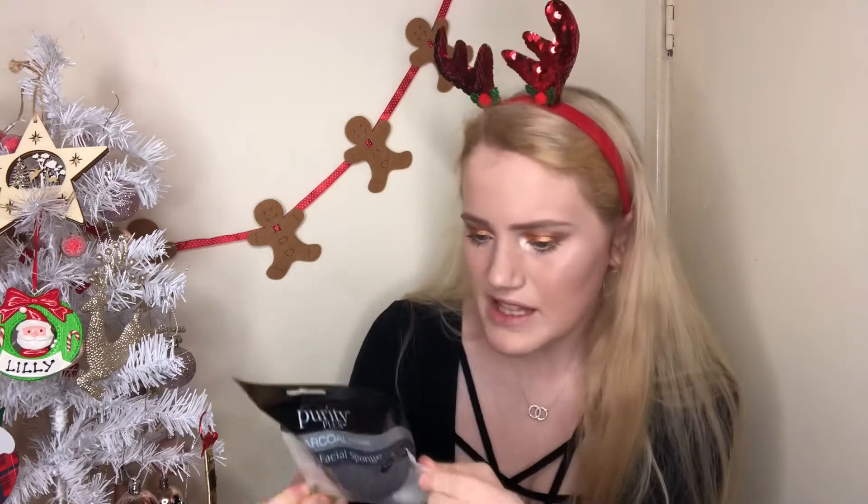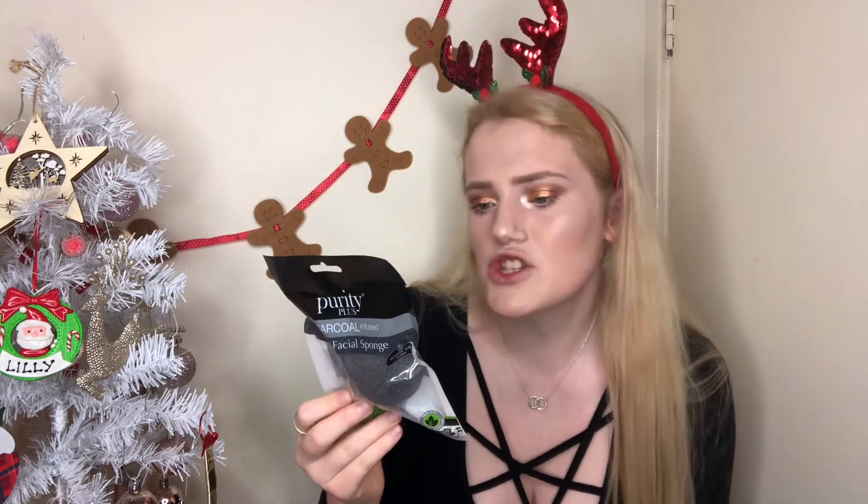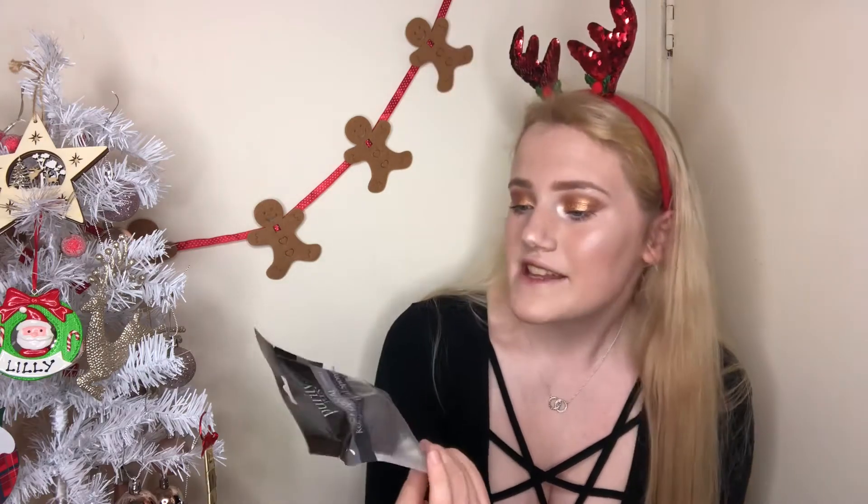We've also got the Purity Plus Charcoal Infused Konjac Facial Sponge — activate with water. It's a perfect stocking filler for skincare lovers: charcoal infused, which is amazing for your skin, and great for the planet because you don't have to use cotton wool pads that you throw away. You soak it in warm water to soften it, squeeze out excess water, never use it dry, and use a circular motion to massage the face. After use, rinse it and allow to dry — it can be reactivated with more water and used with a cleanser.